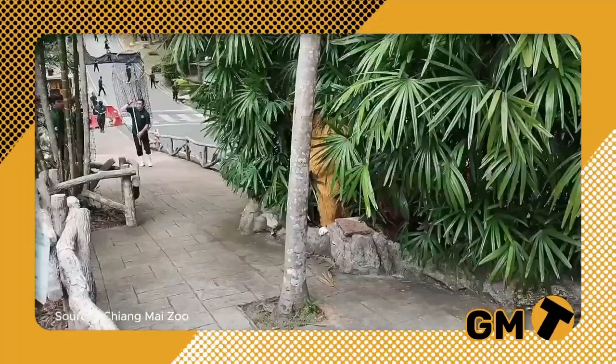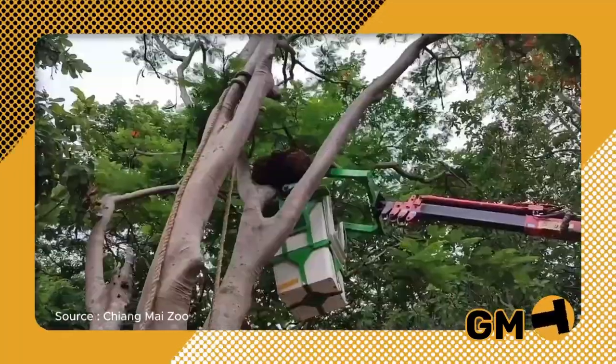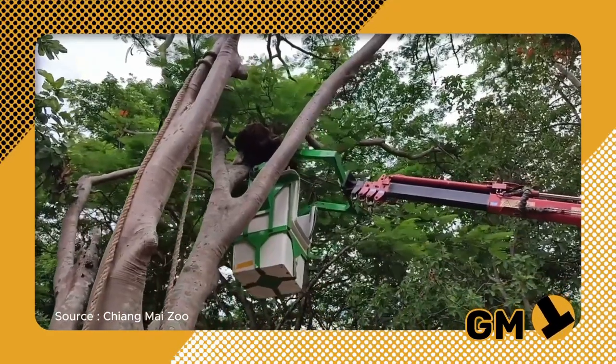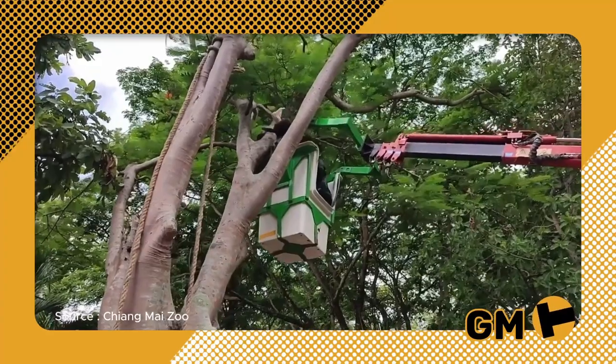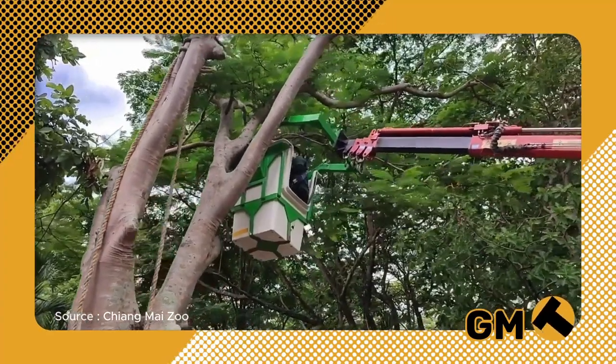Netizens commented things like: "What teamwork? I am happy the gibbons are safe. It is so realistic. You are all dedicated, I love it. So cute." And finally, "The gibbon looks quite hefty — it took six officers to carry it."